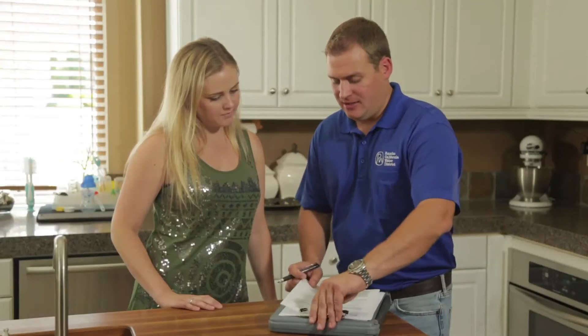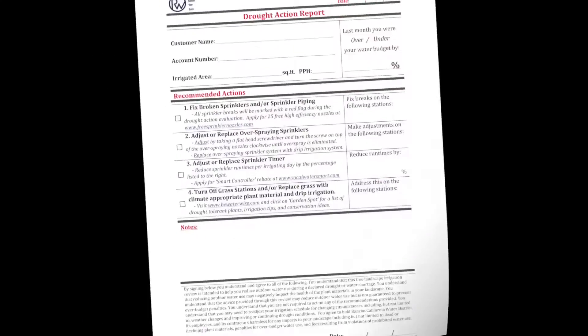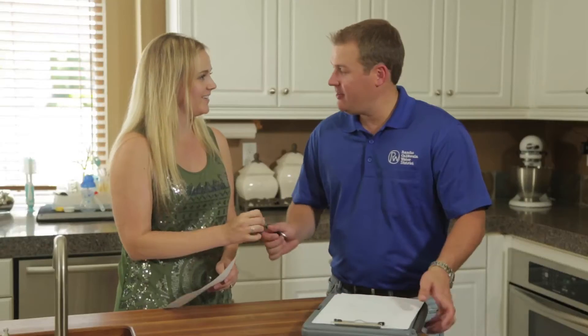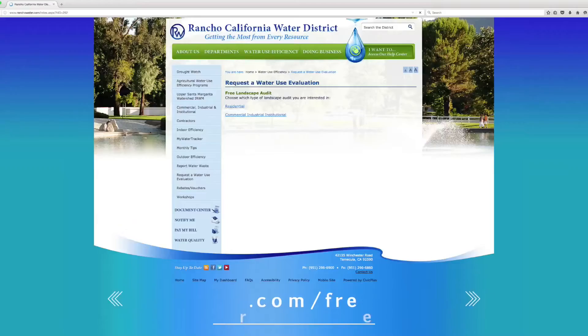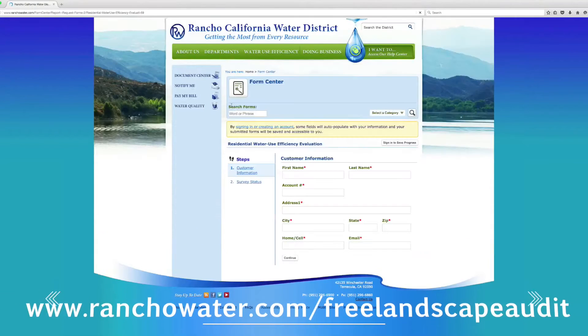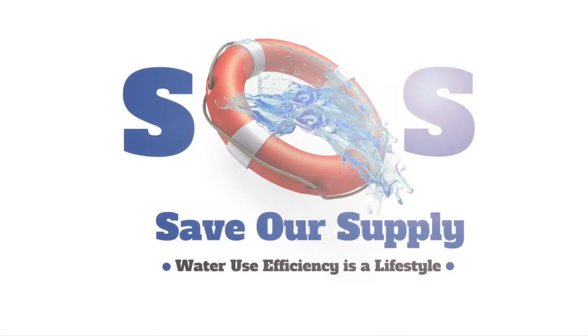Following your evaluation, you will be provided with a water use report detailing recommendations on how the property can be more efficient. If you are interested in scheduling a Water Use Efficiency Evaluation for your home or business, please visit our website at www.ranchowater.com/free-landscape-audit and complete our online request form. We will arrange an appointment between you and our irrigation expert.